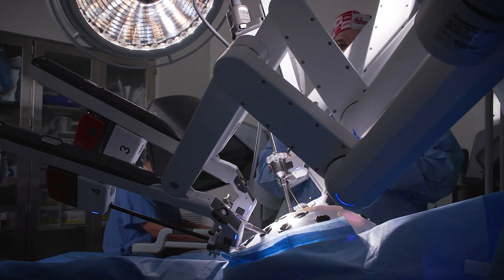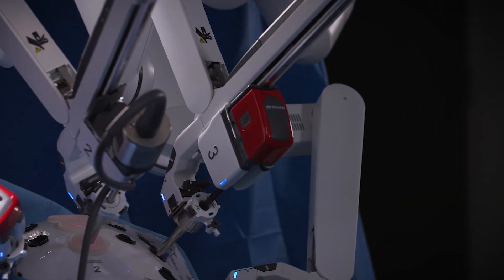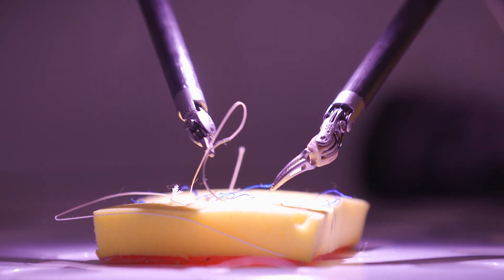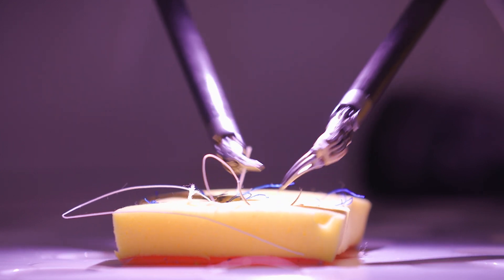We truly hope that our patients will have the best experience they can have from coming in through the door to the moment they're seen after surgery and from the moment they're discharged to our clinic. We want them to have the best experience and I think this technology assists very well in accomplishing that.